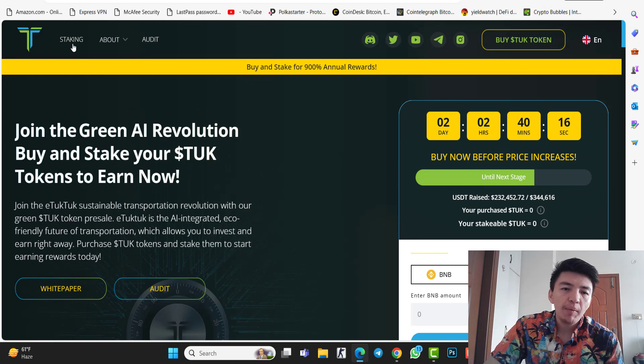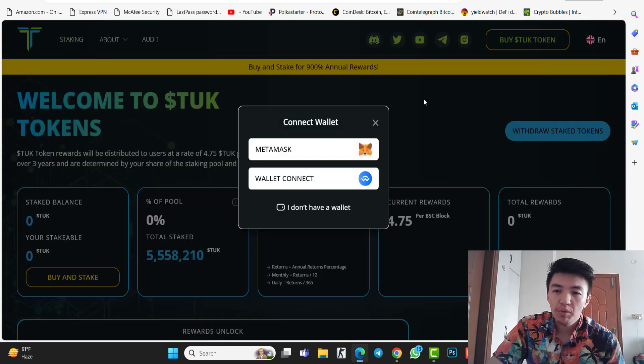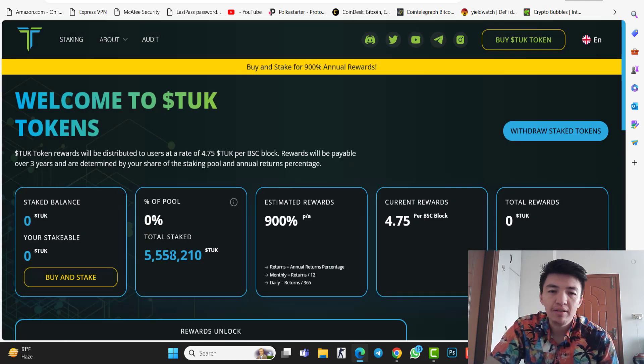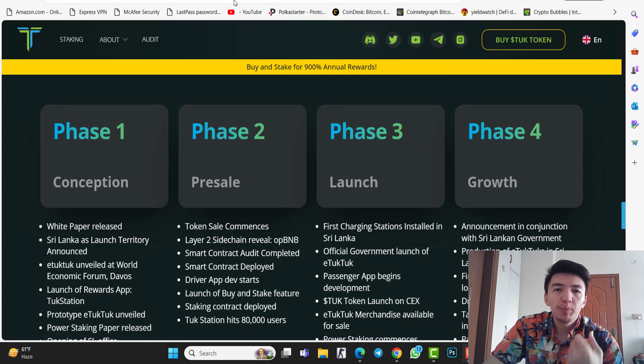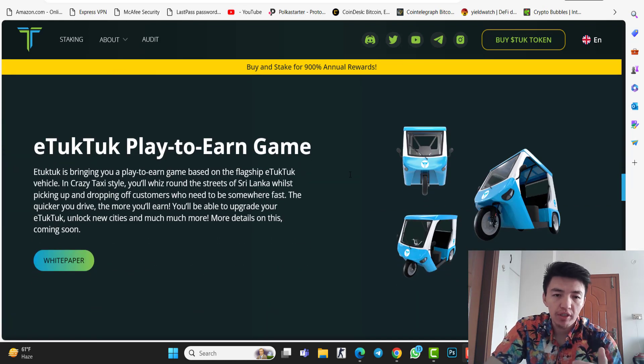If you check the staking, by staking your tokens you will get 900% profit. Already 5.5 million tokens are staked inside the official website. If you purchase the token, I recommend you stake it on the official website because you will get profit — this is a daily passive income. This project is also a play-to-earn project.